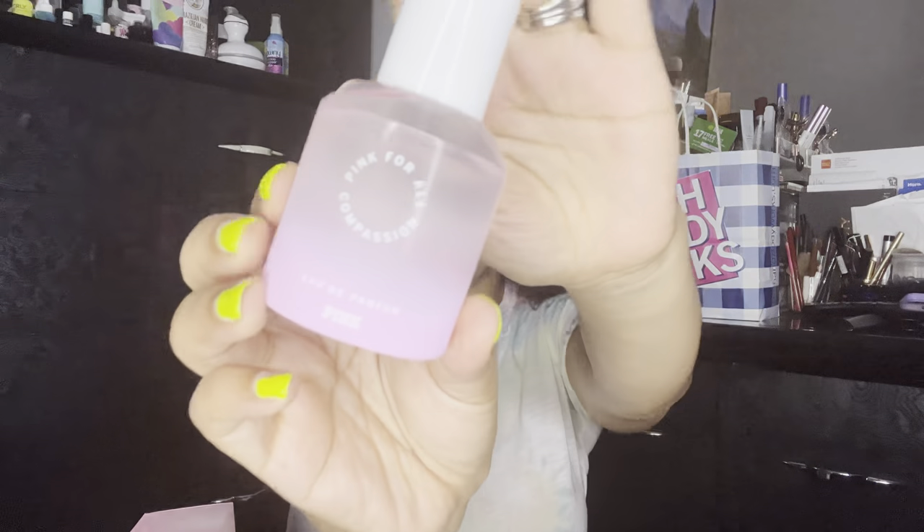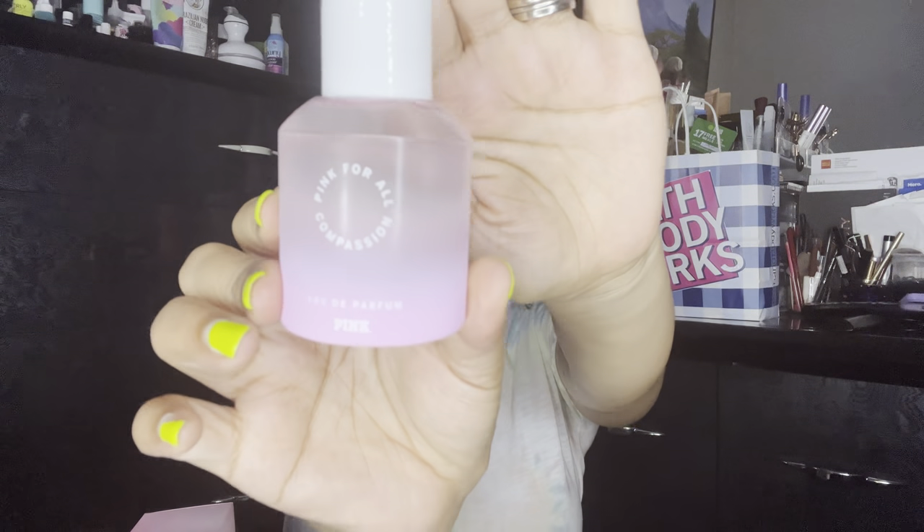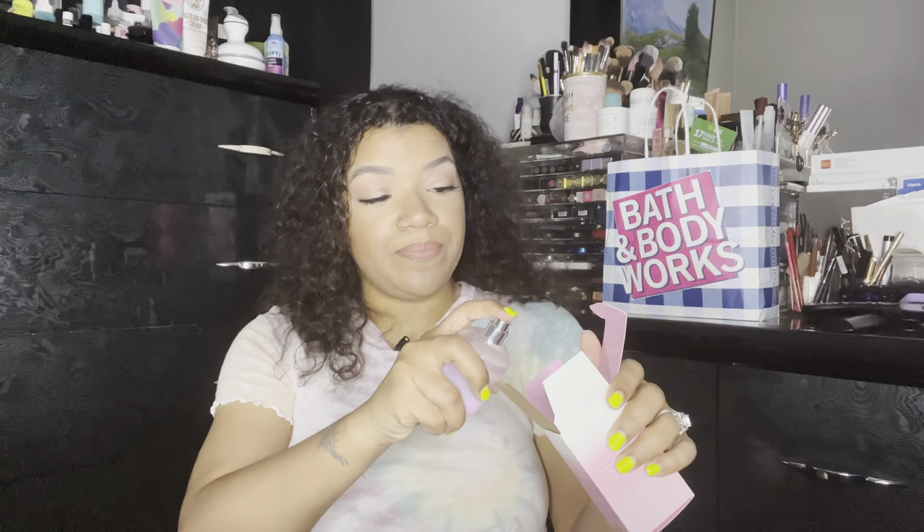I saw strawberry cream in there and just felt like it would be for me. This is the bottle — it's very, very cute. I have worn some of these to test them out a little bit to let you know if I like them and the longevity. This one smells so pretty. I knew from the scent notes — the strawberry cream and the vanilla — that I would love it, and I do.